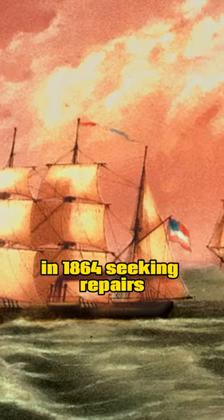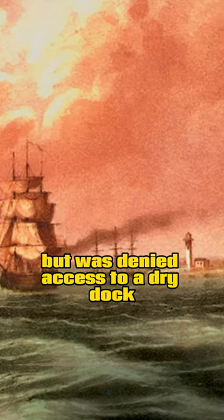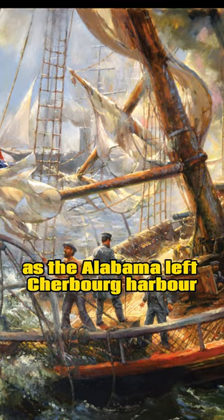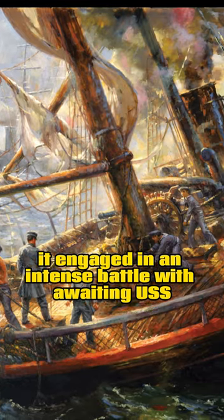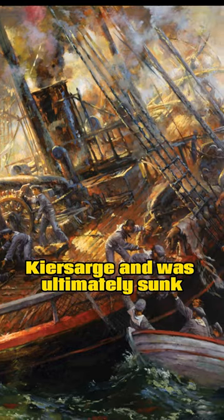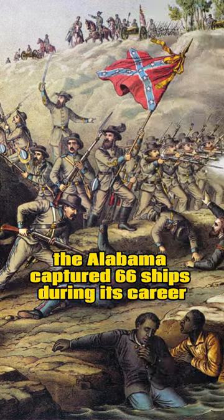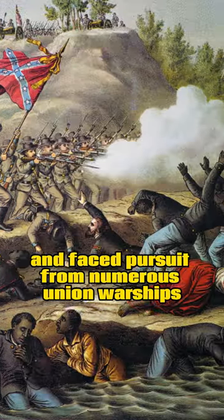In 1864, seeking repairs, Semmes sailed to France but was denied access to a dry dock. As the Alabama left Cherbourg Harbor, it engaged in an intense battle with the waiting USS Kearsarge and was ultimately sunk. The Alabama captured 66 ships during its career and faced pursuit from numerous Union warships.